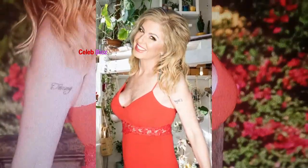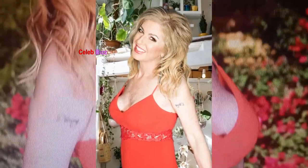If you want to get a closer look at this beautiful dress, make sure to check out the link in the video description. It's definitely worth it.